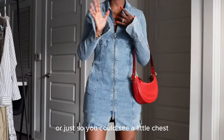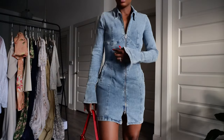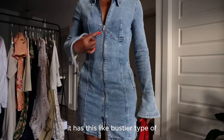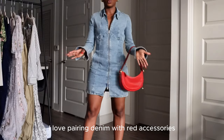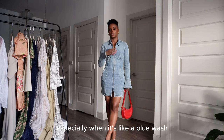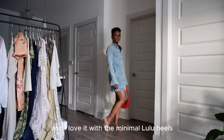The sleeves are really cool with a slit — just a little different. It has this bustier-type bodice. I love pairing denim with red accessories, especially when it's a blue wash, and I love it with the minimal Lulu heels.